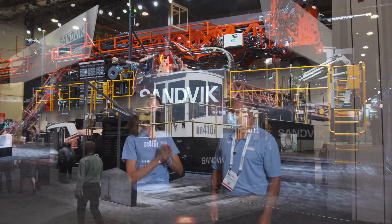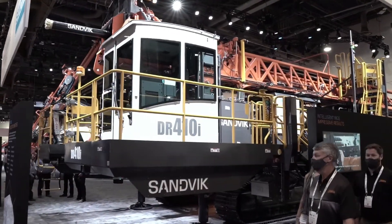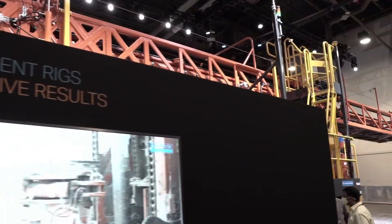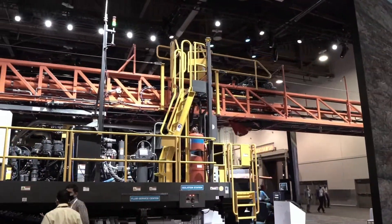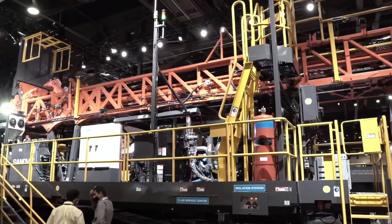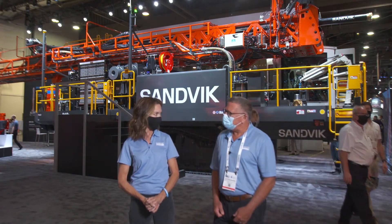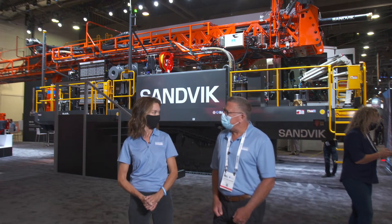I just wanted to ask you, first of all, in your opinion, what is the current state of surface mining? Yeah, for Sandvik, there's a big opportunity. We haven't been a really big player in the open pit mining industry before, and for that reason, we've made a big investment in our product development. We're very excited. We've brought a lot of our automation technology from underground to the surface machines now. We think we have a great product range that brings really true customer value, and we look forward to taking more market share in the mining space.